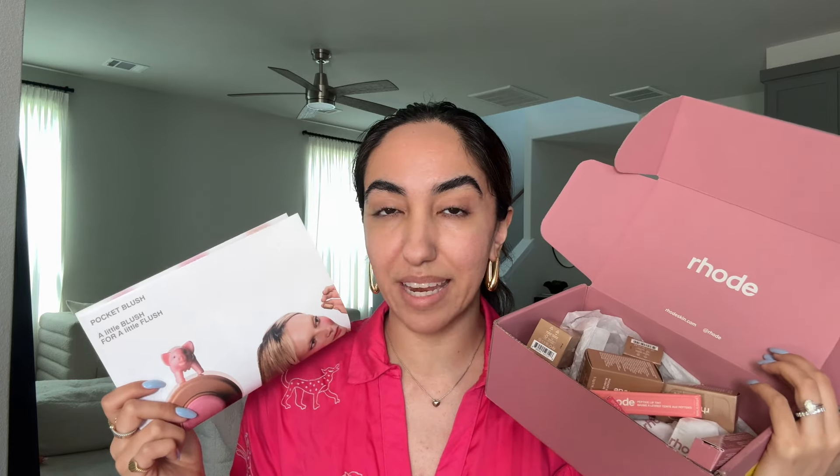I have the entire Róse skin pocket blush collection, including their limited edition summer peptide lip tints by Hailey Bieber. Hi, my name is Henna — I'm your unfiltered online bestie that talks all things beauty, fashion, and lifestyle. You can follow me on YouTube, TikTok, and Instagram every day at The Henna Ali. But I know that's not what you're here for — you're here to see the entire new pocket blushes.